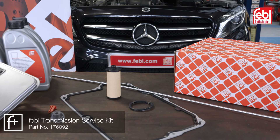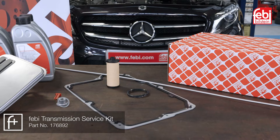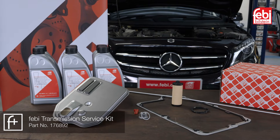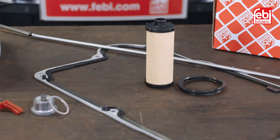Phoebe transmission service kit 176892 contains all the parts necessary for this procedure: high quality lubricant, primary and secondary filters, an oil pan gasket, and a new drain plug and seal.